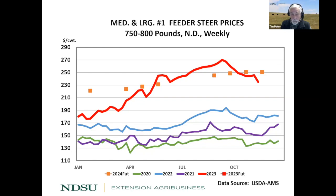The prices could go higher, but there is risk we're going to talk about. In general, prices are really being supported by higher fed cattle and lower corn prices.